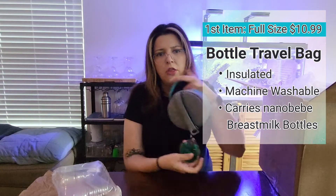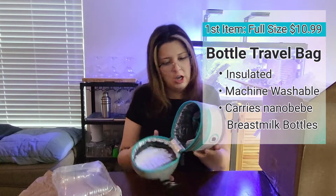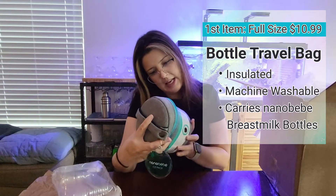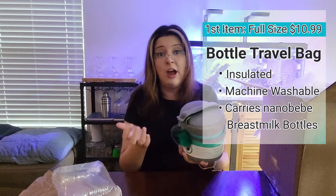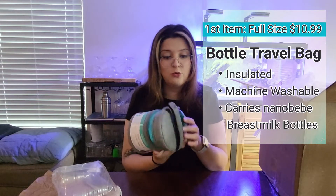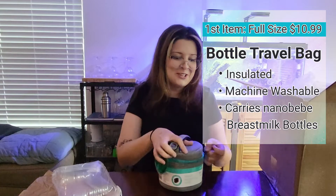So I think when you throw this in the freezer and you're ready to carry it, you stick it in this little zipper compartment and then you put your Nanobebe bottles in here and travel with it. This is a really nice item. I'm already super excited about this. Let's see what else is in there.